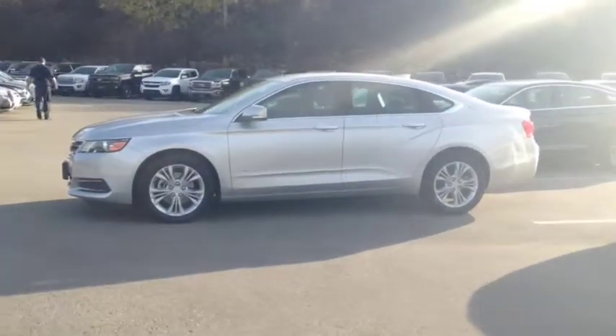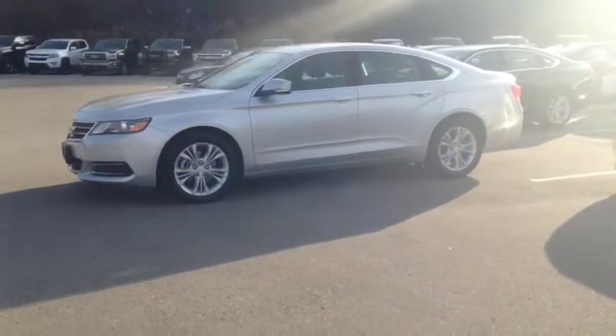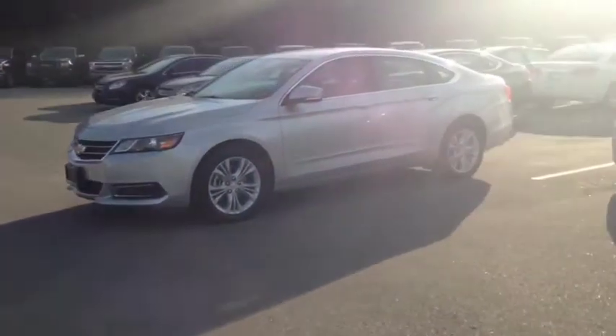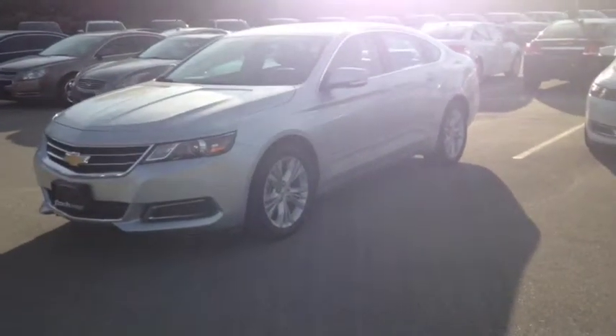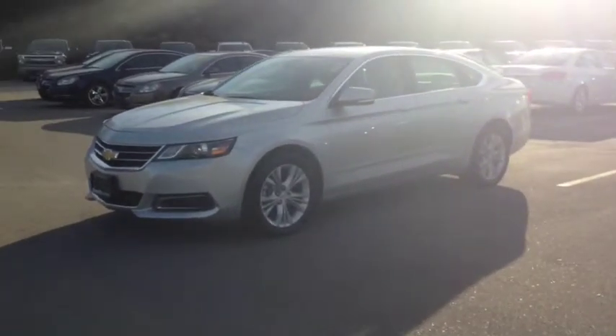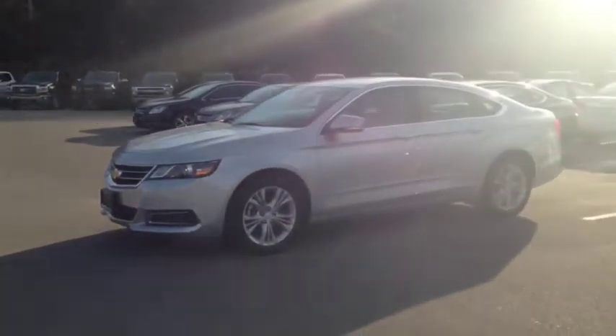Here we have the 2015 Chevrolet Impala 2LT, stock number 126753. This vehicle has approximately 30,000 km, with a 3.6L 6-cylinder engine, automatic transmission, and front wheel drive.